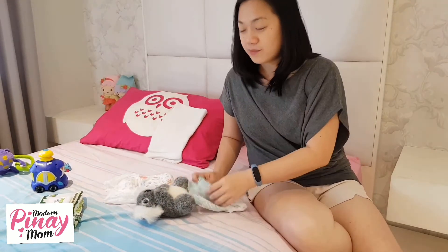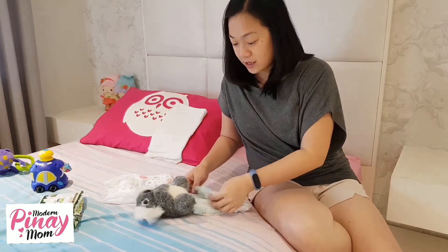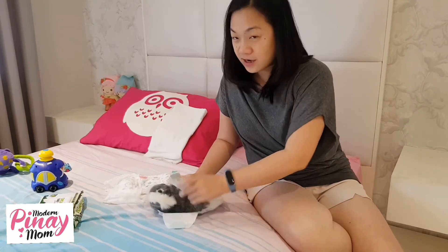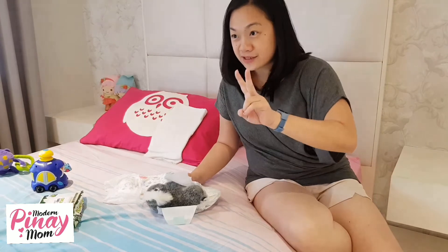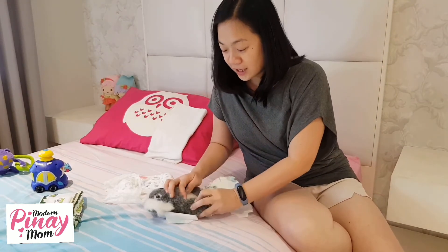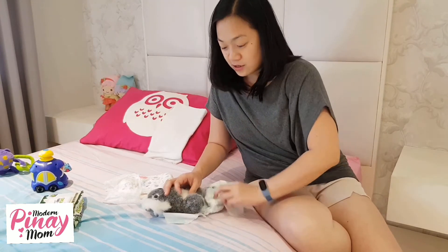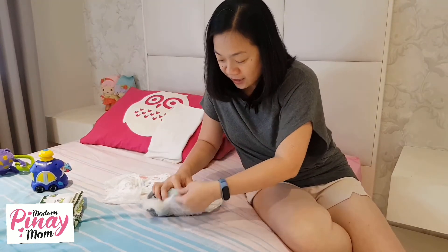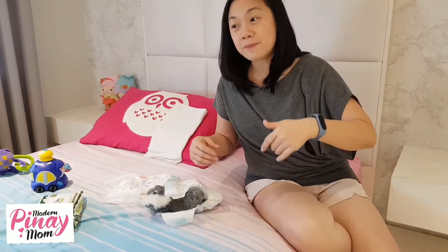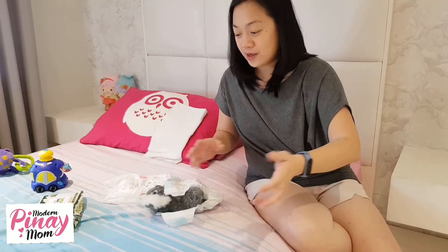Medyo mahirap yun for tape — for my experience with all the four kids. Ang mahirap kasi is if I use tape tapos magulo sila. There are two possible things that can happen. The first is, naiipit ko yung fats nila dito sa singit. Naiipit yung fats ko without me knowing — I will know it kapag itichange ko na yung diaper nila on the second time.